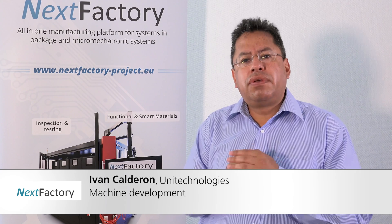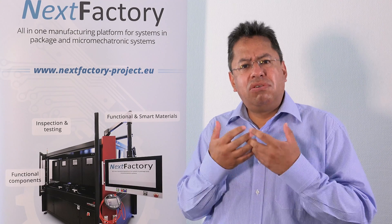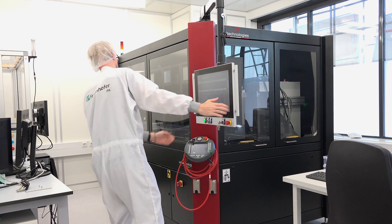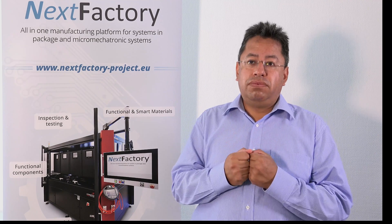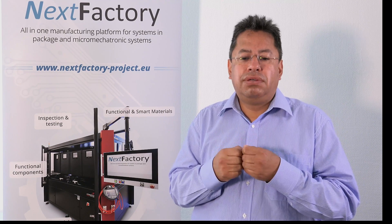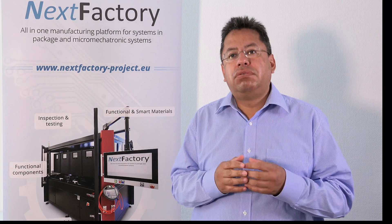The unit technologies bring a very innovative concept with very high modularity and flexibility on all machine aspects — not only for the process modules themselves, but also from the software, numerical, and hardware points of view. With this solution, we are able to integrate almost whatever process is needed for the NextFactory solution.